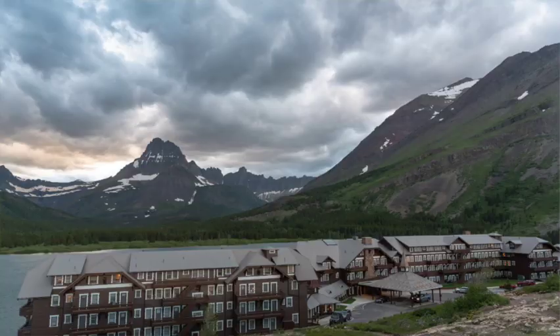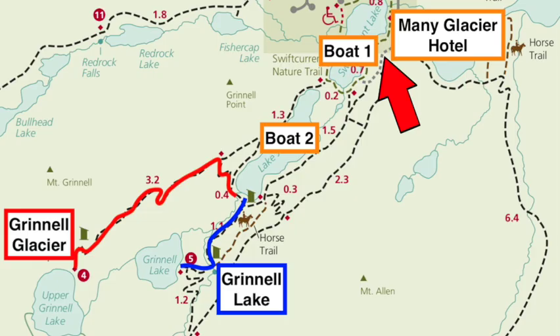In Many Glacier, the tour begins on the shore of Swift Current Lake. There's a ticket office and boat dock just behind the Many Glacier Hotel on the shore of Swift Current Lake. You board your first boat, the Chief Two Guns. The captain will take you on a tour around the lake and give you informative commentary about history, plants, animals, geology, and all sorts of things.